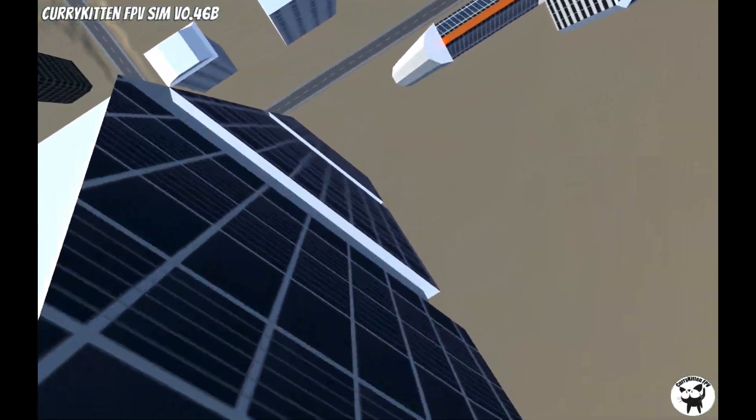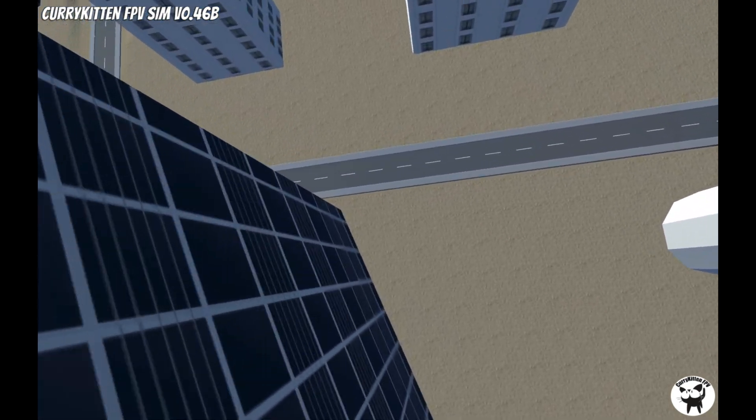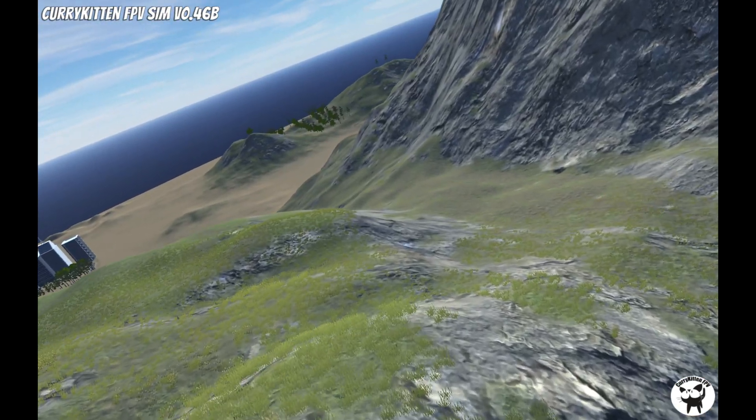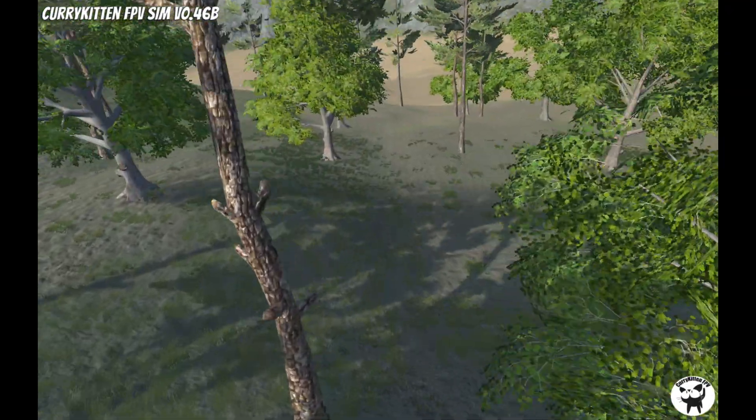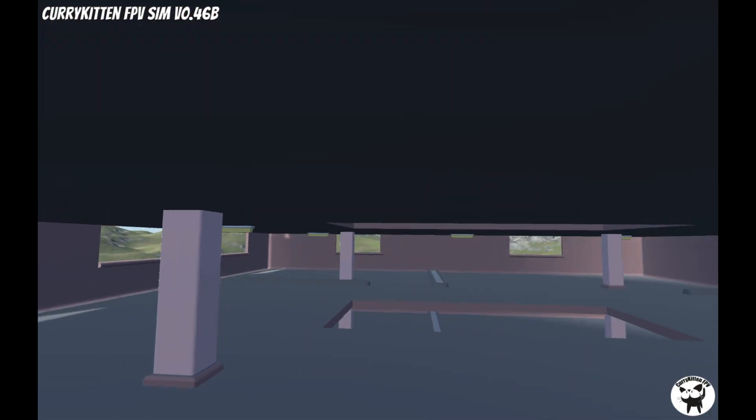Another thing I like about this simulator is that in just one single map, you can dive city buildings, you can fly down mountains, you can fly through the trees, you can dive wind turbines, and you can even fly in and out of an abandoned building.